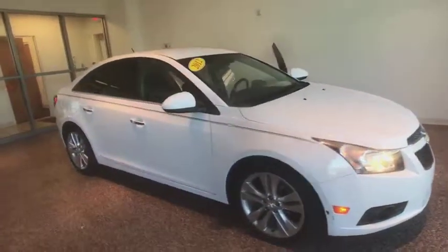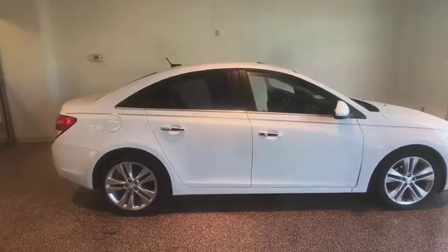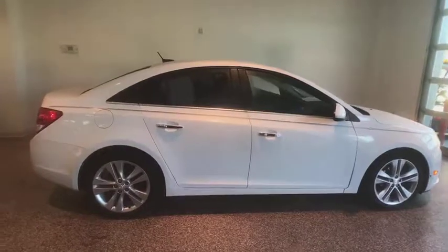The 2012 Chevrolet Cruze. The Cruze Blueprint calls for more than you'd expect. This vehicle has less than 125,000 miles. Here are some of this vehicle's great options.